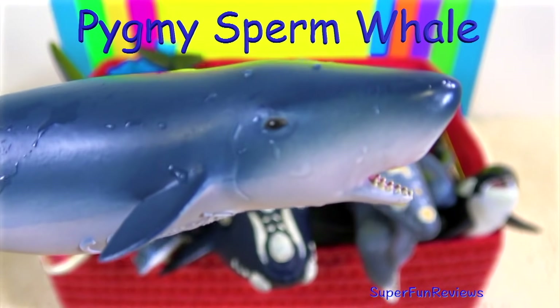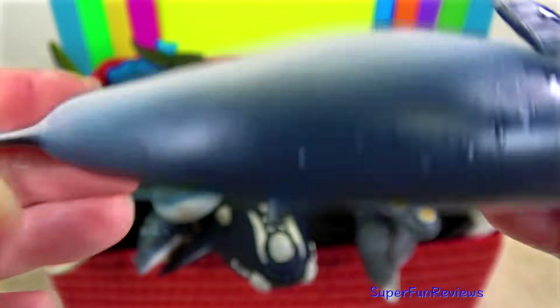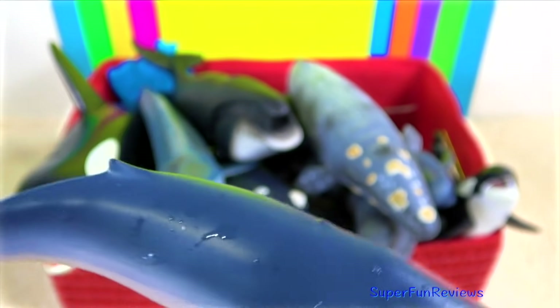The pygmy sperm whale is also a toothed whale. It has 10 to 16 teeth in their lower jaw only. It is a bluish grey colour with a lightly pinkish coloured underbody.